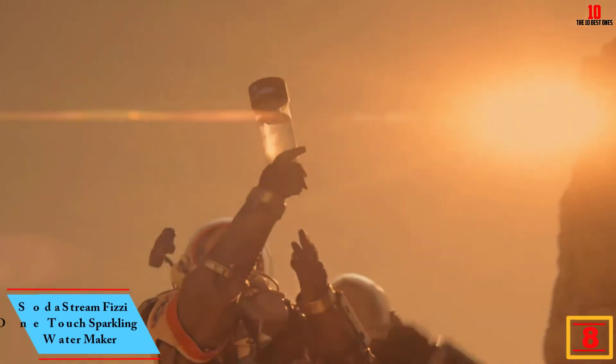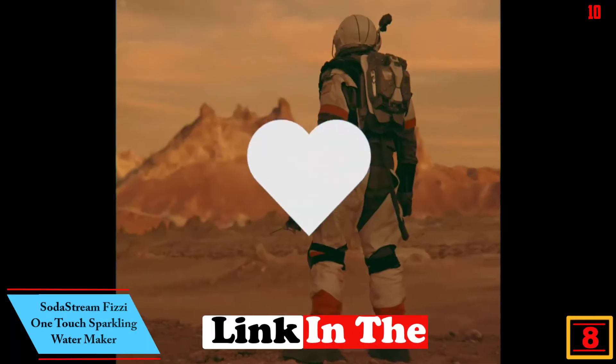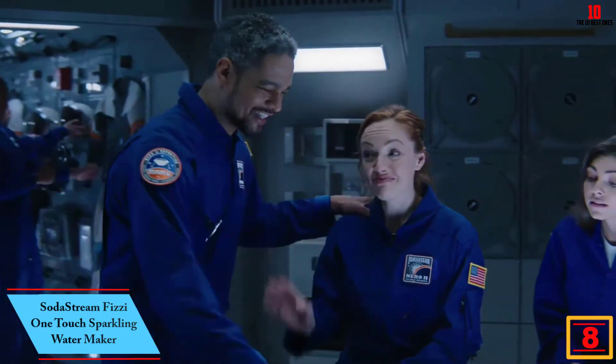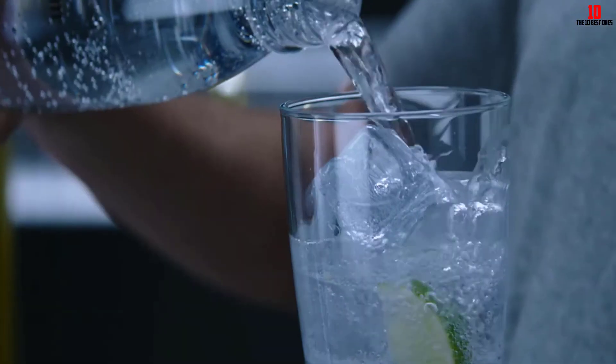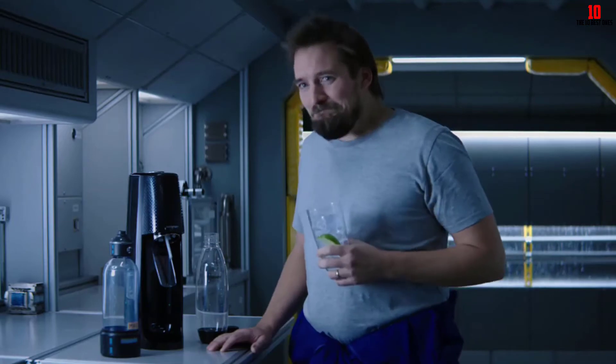At number eight we have the SodaStream Fizzy One Touch sparkling water maker in black. Finished in toxin-free plastic, you also get a BPA-free plastic bottle included so you can nearly instantly carbonate water. While this is not the most robust soda maker, you benefit from a lightweight countertop form factor and a pocket-friendly price point.